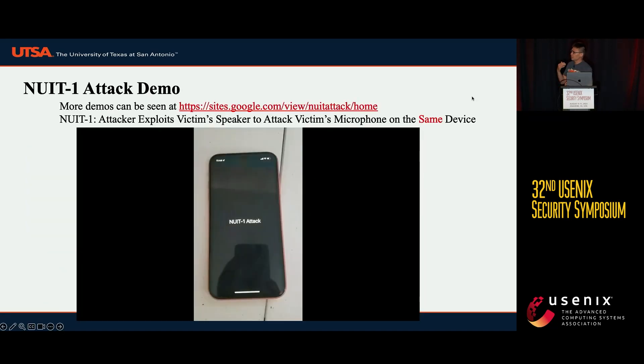Our solution to this is the NUIT attack. NUIT presents as an inaudible sound clip which will be played on the victim's device, using the victim's own speaker to attack their own microphone. NUIT has two instances: NUIT 1, which uses the victim's speaker to attack the microphone on the same device, and NUIT 2.